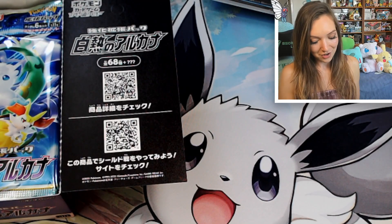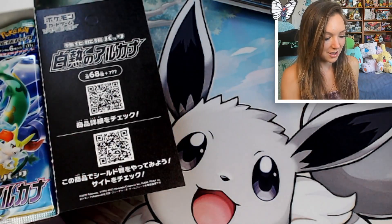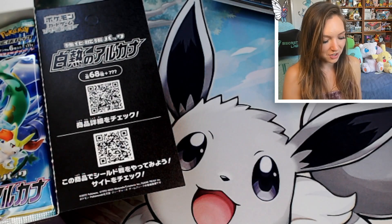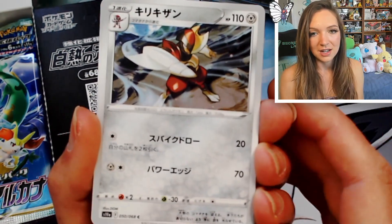I'm very over the current English reverse pattern — I've had about enough of it. I don't know how you feel but I feel like we need something different. I do look back to previous generations and there were some really nice reverse holos even in English, but the ones from Sword and Shield — I've just had enough.